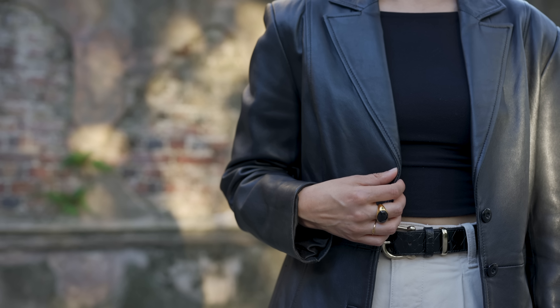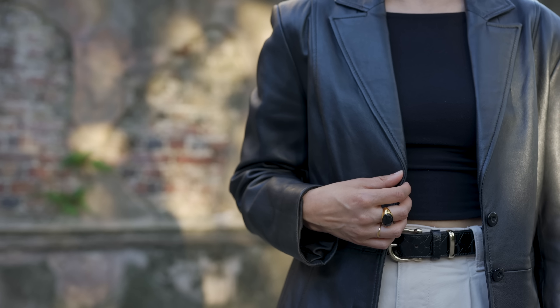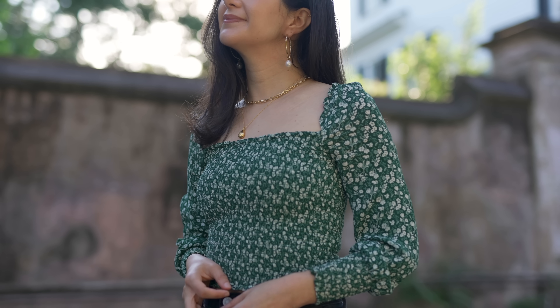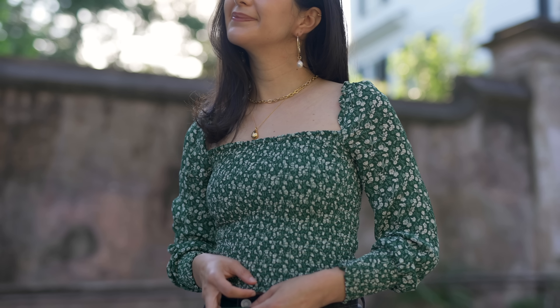Before we hop into it, I want to thank Monica Venator for sponsoring today's video. I love their pieces because not only are they so beautiful, but everything is made from 100% recycled 18-karat gold vermeil and sterling silver, featuring ethically sourced pearls, gemstones, and diamonds. All packaging is 100% recyclable. I'll link everything I'm styling in the description box, along with how you can get 20% off your order.